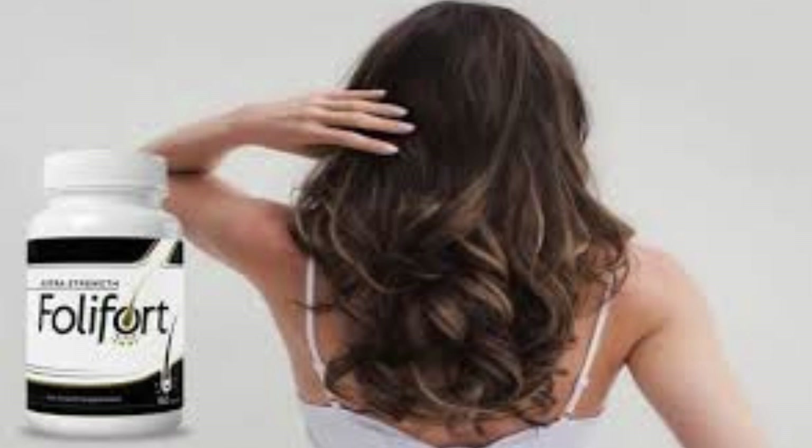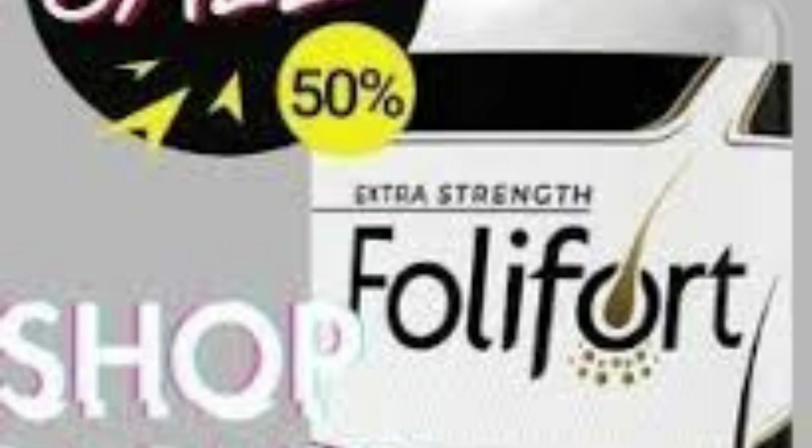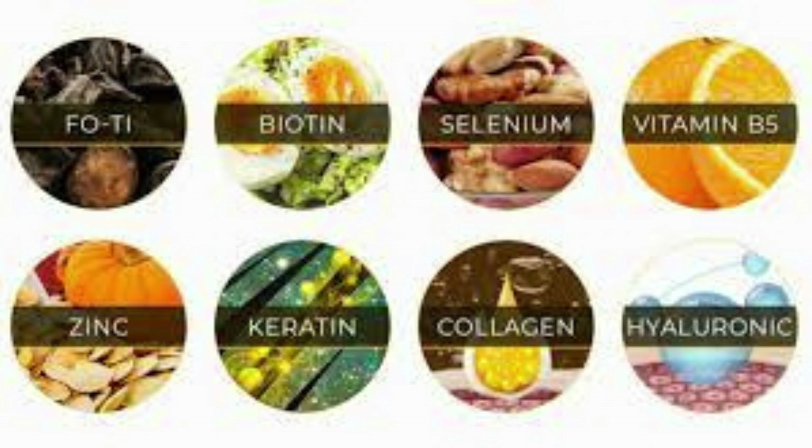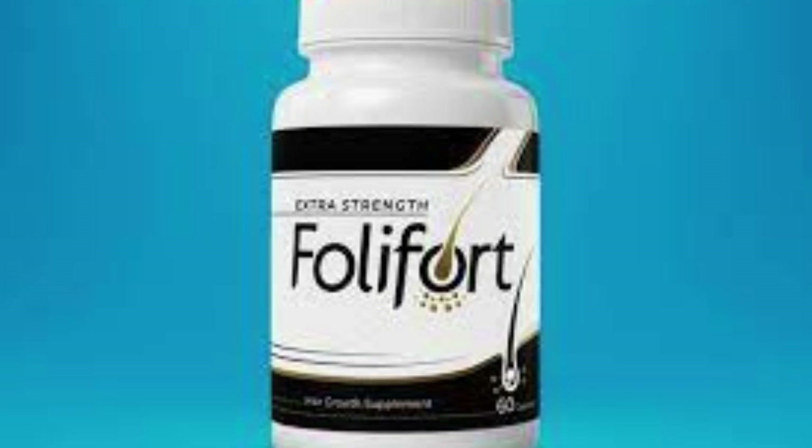Primary Follifort Hair Growth Supplement Ingredients. Each Follifort Hair Growth Supplement capsule includes a blend of 26 natural vitamins, ingredients, minerals, and other plant extracts. These ingredients work together to prevent hair loss and improve healthy growth. These ingredients include: Vitamin B5, which has several essential functions in maintaining the vitality of the body, including repairing damaged hair follicles and protecting them from damage. Zinc: research shows that people with low zinc levels are more likely to experience hair loss. Increasing zinc levels helps maintain healthy oil glands, supports strong hair growth, and keeps hair from being damaged.